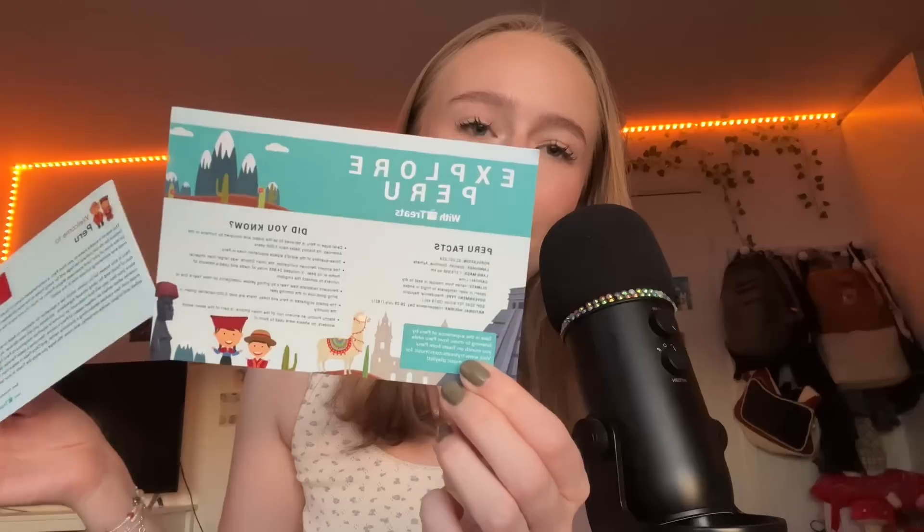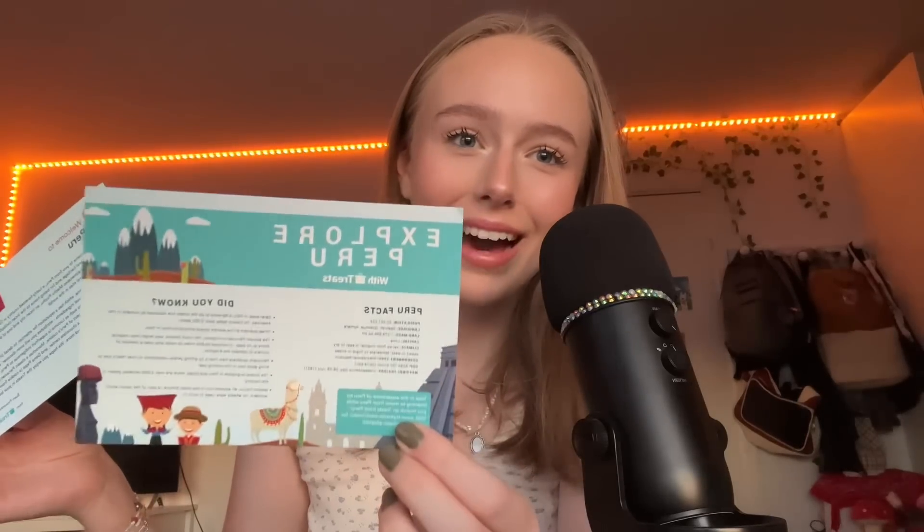There's also a bunch of facts about the food culture. These info cards come with every box and I think that is so interesting because you both learn about the snacks as well as the country itself. You also get an 'Explore Peru' card with fun facts and did-you-knows, and it always comes with a recipe on the back. This time it's Lomo Saltado Beef Stir Fry.